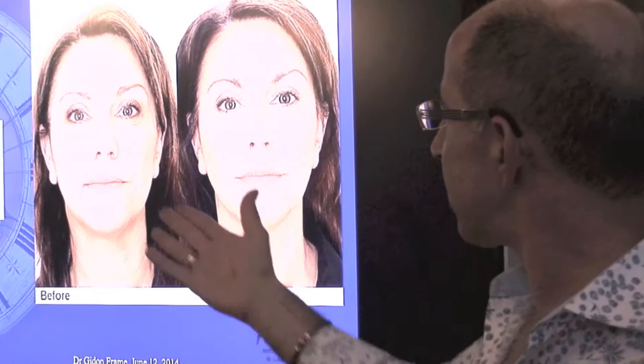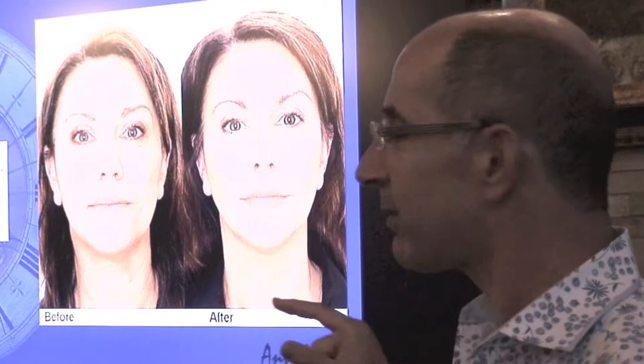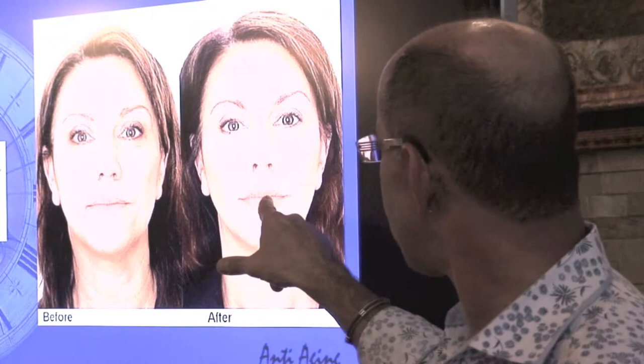Looking at another case — what has this lady done? Fillers. Where? Nasolabial folds, yes. Cheeks — you can see the apex of the focus is here on the old photo, and on the new one the cheek apex is lifted higher. Lips — plumped the lips. Those look like gorgeous lips; they've just been subtly done.